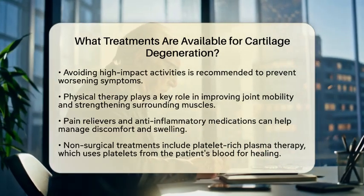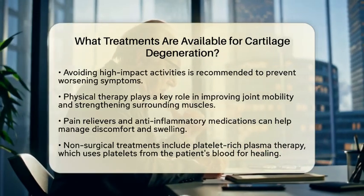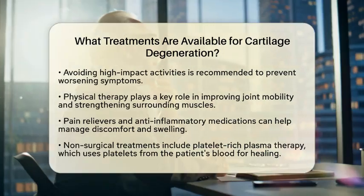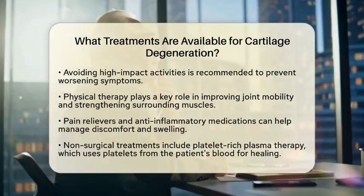In addition, medications like pain relievers and anti-inflammatory drugs can help manage discomfort and swelling. If non-surgical treatments are needed, there are several options.